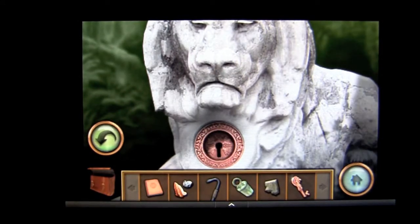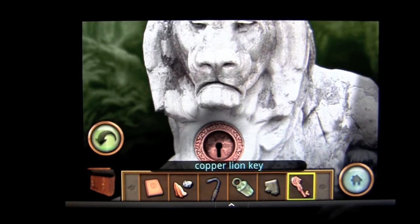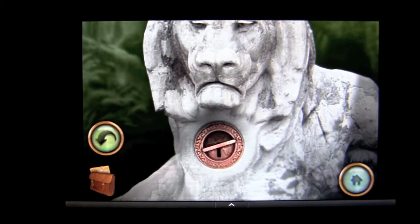Tap on my briefcase and you can see all of the inventory items that I have. All these different items are used to solve the numerous puzzles. Some you'll use them and they'll disappear; others will stay in here and you can use them more than once. In this case, I'm going to use the key in the keyhole and see what happens.